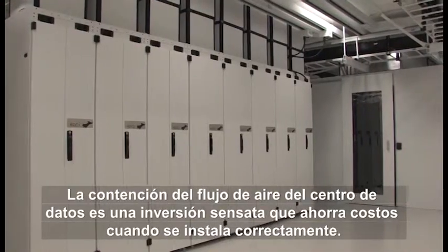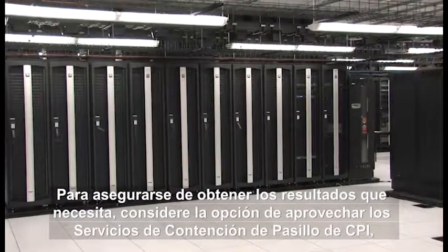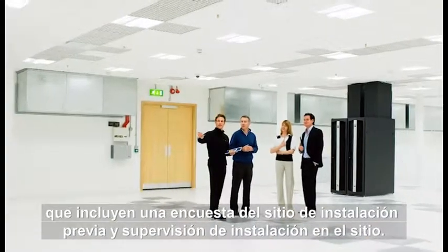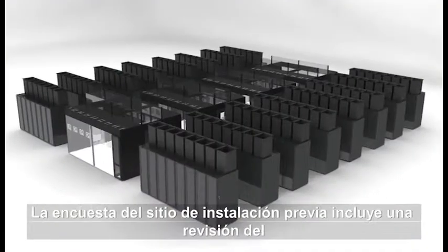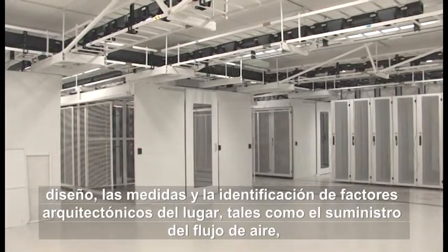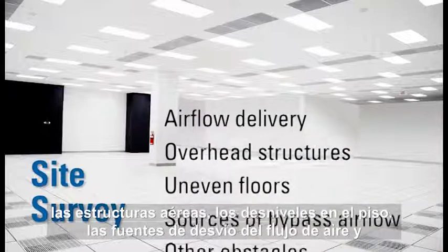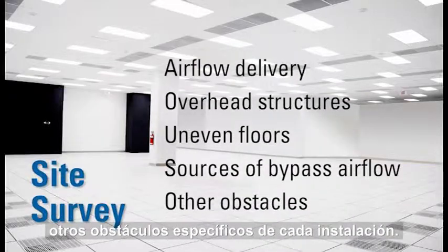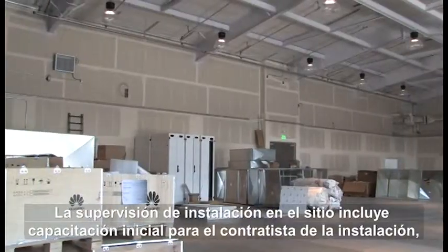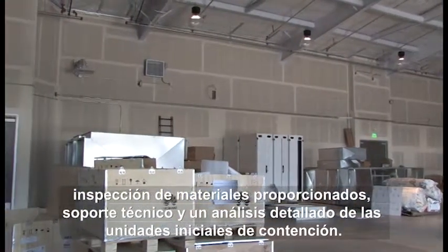Containing data center air flow is a sound cost-saving investment when correctly installed. To ensure you get the results you need, consider taking advantage of CPI aisle containment services, which include a pre-installation site survey and on-site installation supervision. The pre-installation site survey includes a review of the site's layout, measurements, and identification of architectural factors such as airflow delivery, overhead structures, uneven floors, sources of bypass airflow, and other obstacles unique to each facility. The on-site installation supervision includes initial training for the installation contractor, inspection of delivered materials, technical support, and a thorough examination of the initial containment pods.